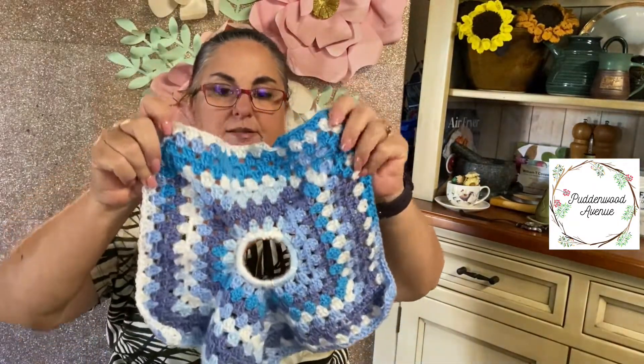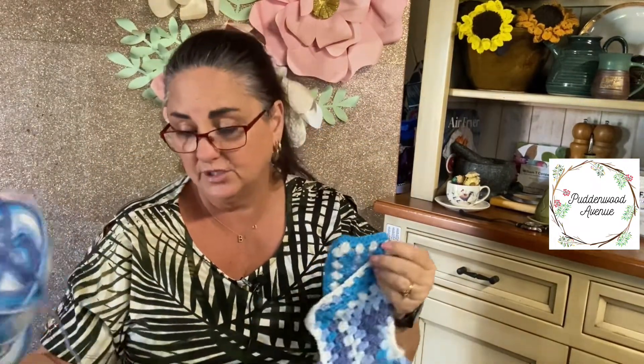I've also been working on a lovey pattern for babies. I've made a five-pointed star lovey — it's so cute and really easy. It's simply granny clusters, and it started off with a hair tie so you can crochet around the hair tie and stretch it on and off the pre-made toys. I'm not sure which toy I will put in the middle of this one.